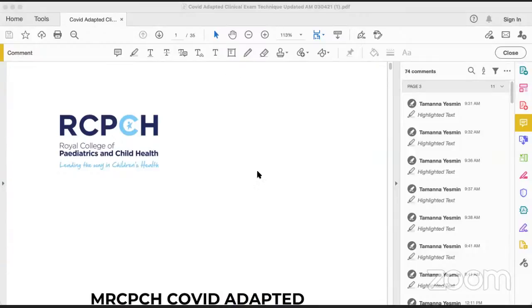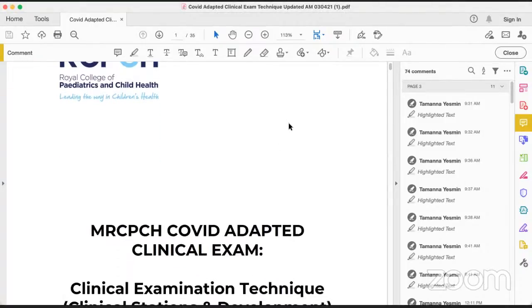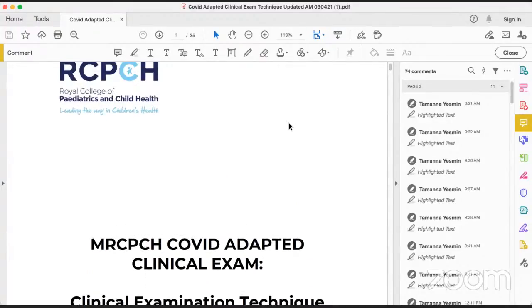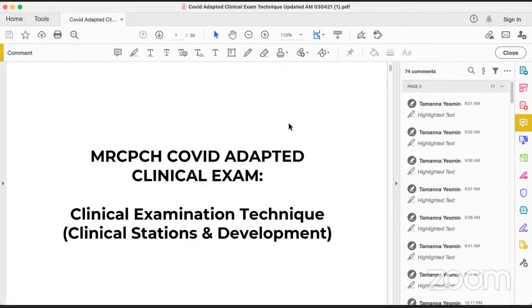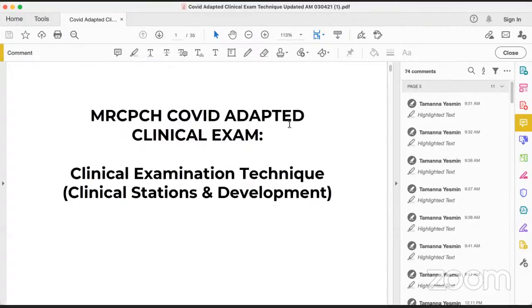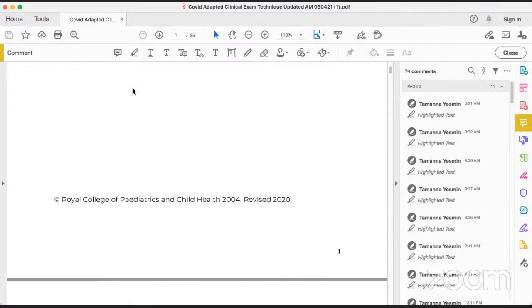Good evening, everyone. I hope all of you are in good health. I'm going live to discuss some new changes in the MRCPCH clinical exam we are facing now in the COVID situation. This is the leaflet published by RCPCH in the year 2020 — the MRCPCH COVID-adapted clinical exam. Let us see what changes have happened.